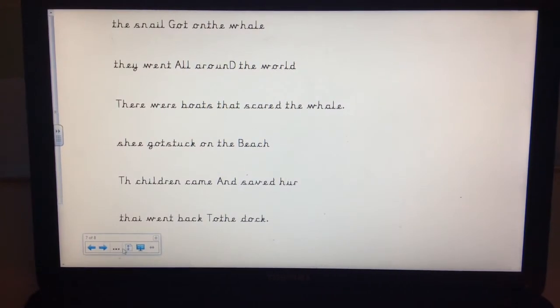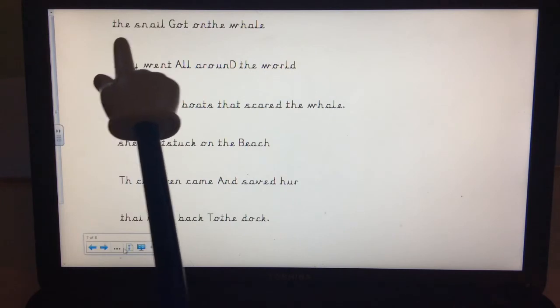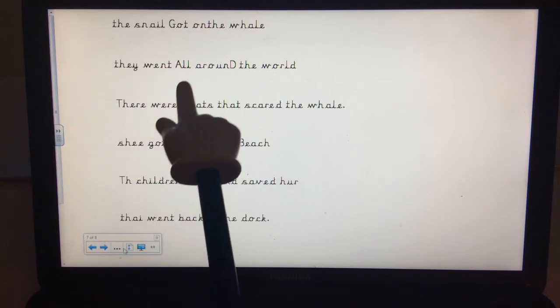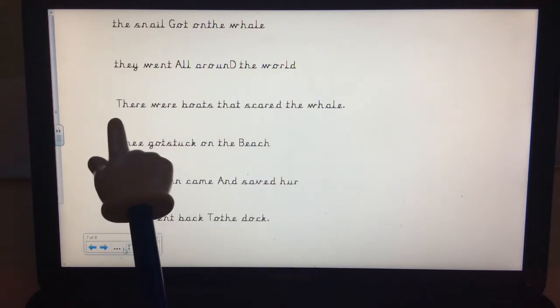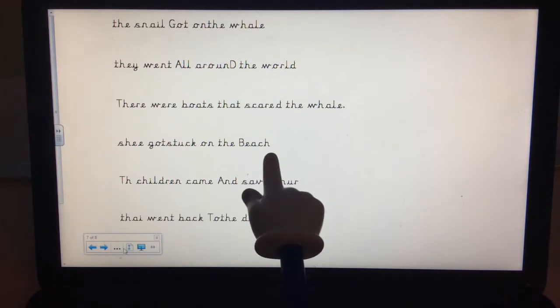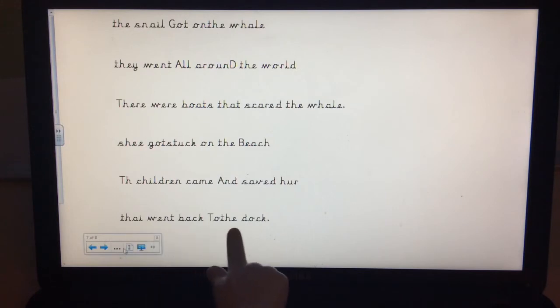So these were my sentences I wrote. I'm going to read them through to you now and then have a go at improving one of them. My first sentence says: 'The snail got on the whale.' 'They went all around the world.' 'There were boats that scared the whale.' 'She got stuck on the beach.' 'The children came and saved her.' 'They went back to the dock.' One of those sentences doesn't actually need improving — I wonder if you spotted the one that has got no mistakes at all. Pause the video and tell your grown-up.